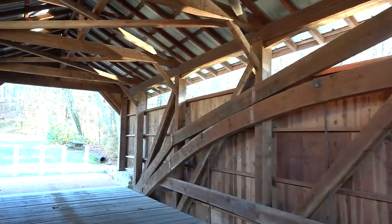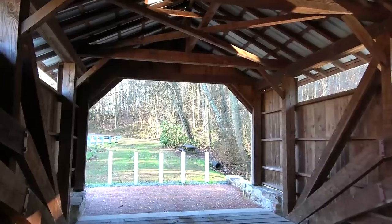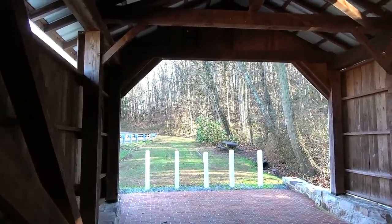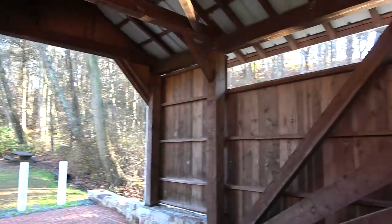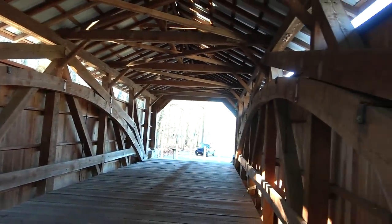This one was completely redone in 2003 — sometime around 2000, someone set it on fire and did heavy damage, to the point they just replaced the entire thing. All this wood looks new; nothing looks original. I'm not sure why anybody would want to light a covered bridge on fire, but that's what happens. I'm guessing it might have been some younger folks — I think we've all done stupid stuff in our younger years.